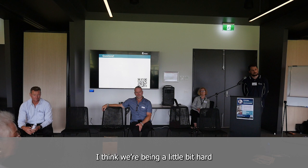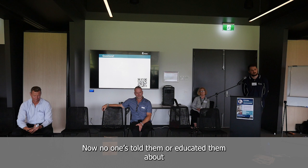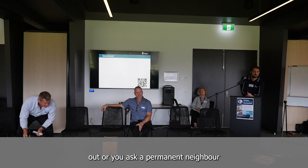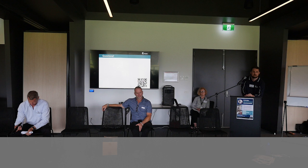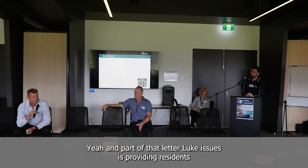I think we're being a little bit hard on short-term renters. First of all, most of them leave the property around 10 or 11 o'clock in the morning. If they're doing the right thing they'll put out the bins, but no one has educated them about cockatoos ripping the lids apart. And if you're a homeowner who wants to leave on Saturday, you put the bin out or ask a permanent neighbour — if you can find one in Lorne — to take your bin out on Sunday night. It's not very practical in Lorne given there aren't many permanent residents.